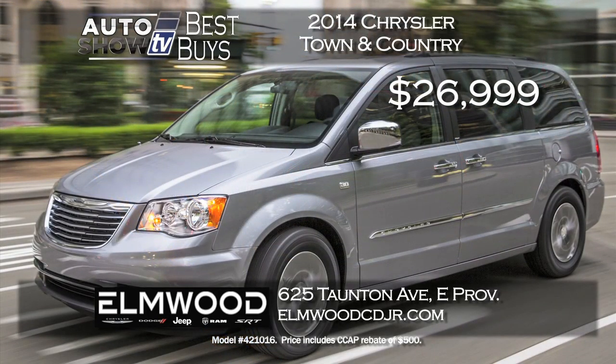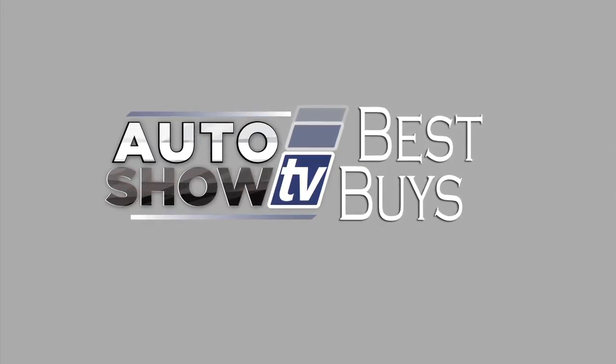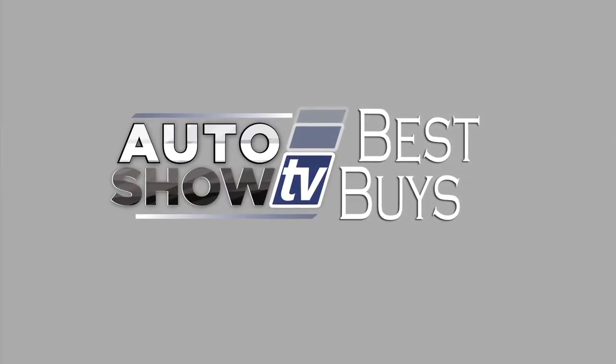Another terrific minivan at a great savings right now is at Elmwood Auto Group in East Providence — the Chrysler Town and Country with Leather and Safety Tech Group priced at $26,999. That's over $6,600 in savings. That is a great deal at Elmwood.